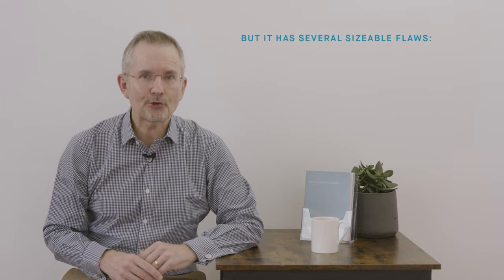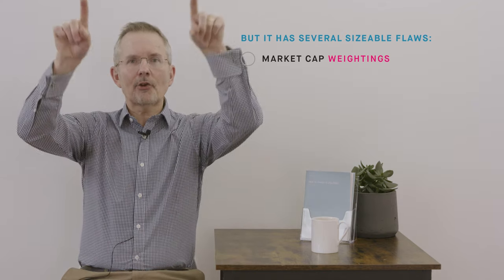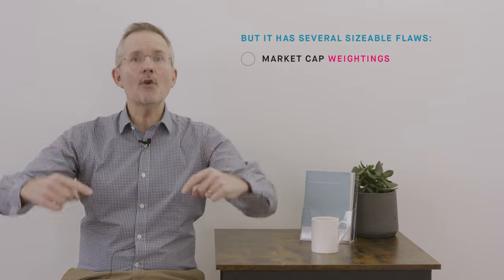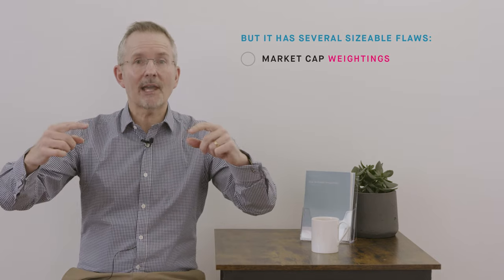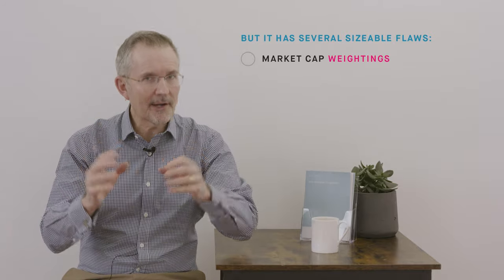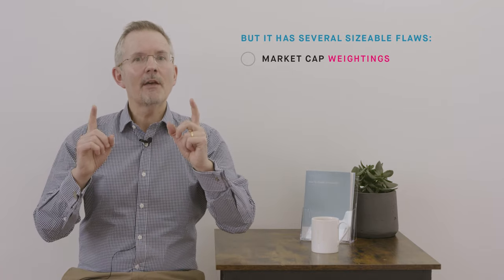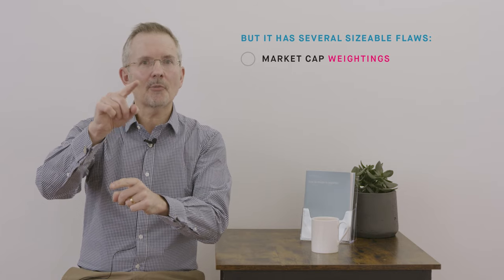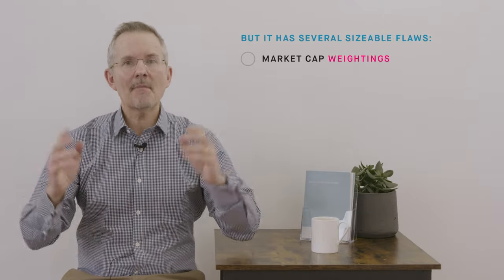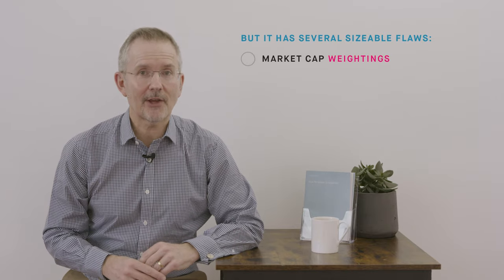But, here come a string of buts. Number one: it is market capitalisation weighted. That means it looks for the top 100 companies by size, and the problem is it's going to load up on some of the more expensive companies in the market — because market capitalisation is share price times number of shares in issue — and ignore some of the less popular ones. If you're a contrarian investor, you would say it is therefore buying high, buying expensive, and ignoring the cheaper stuff. There is an argument that says you should be cautious about the most expensive stocks and more enthusiastic about the ones being overlooked. Many indices are market capitalisation weighted, so it's not alone in this.